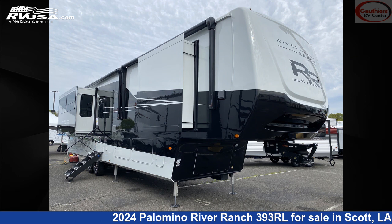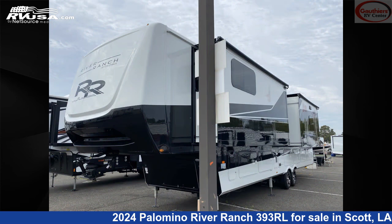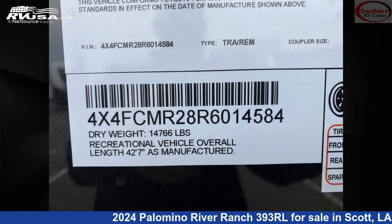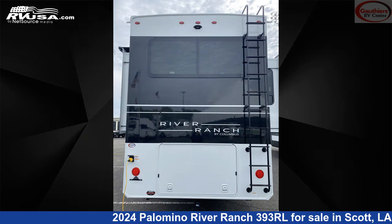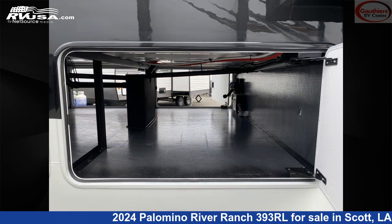This 2024 Palomino River Ranch 393RL is a fifth-wheel RV. It is located in Scott, Louisiana, 70583, and is offered for sale by Gautier's RV Center. Click the link in the video description to visit RVUSA.com and see more photos as well as the current price.